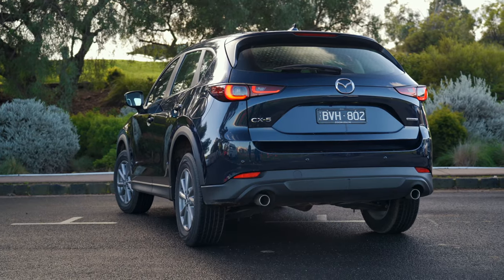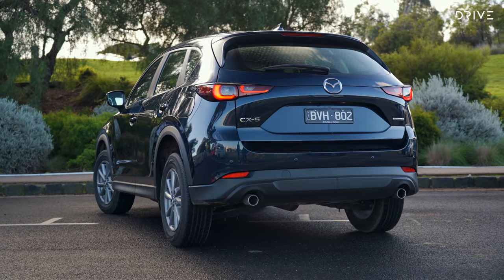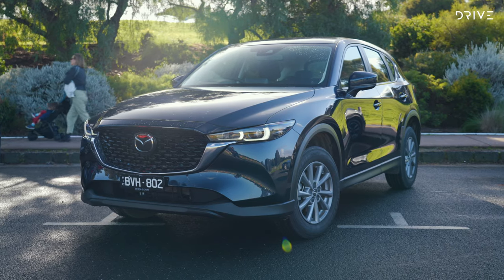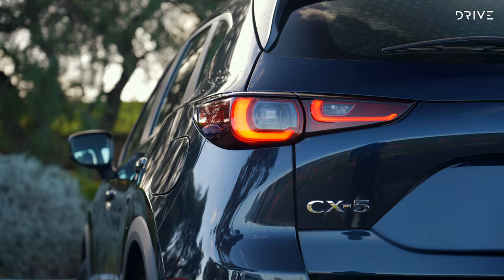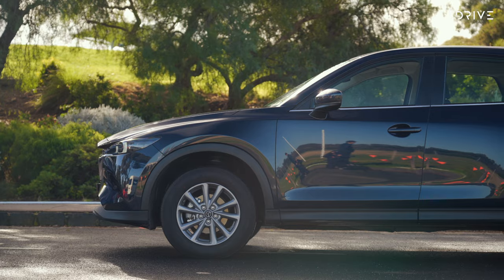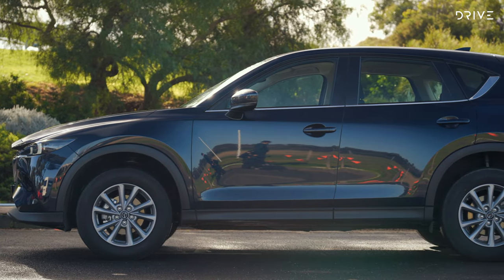Mazda updated the CX-5 medium SUV earlier in 2022 to keep it fighting fit against new arrivals such as the Kia Sportage, Toyota RAV4 and Hyundai Tucson. You can tell a new CX-5 by its restyled front end which incorporates new headlights, new wheel designs and rear taillights. You might have to be a train spotter to notice the differences, but as facelifts go, the CX-5 does look fresher and stocks a host of new kit and features to keep it in line with its competitive set.